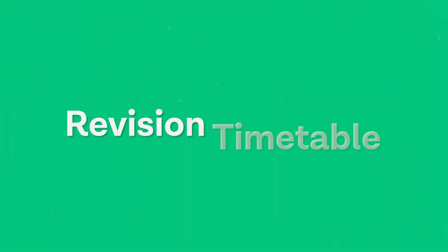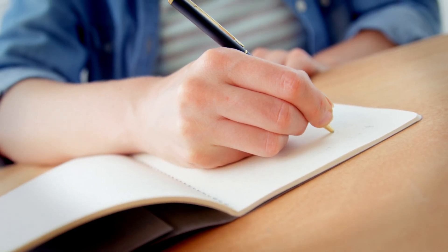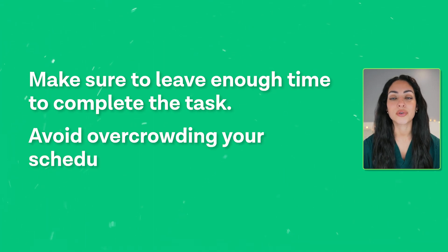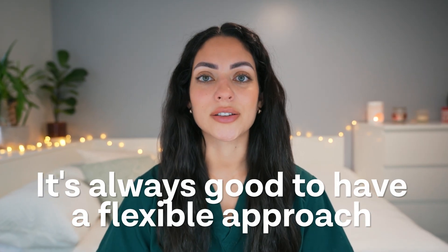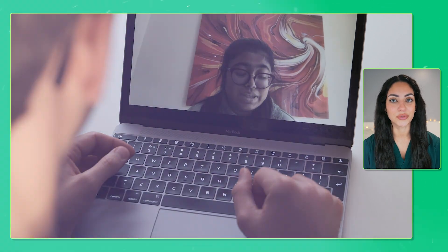Tip number three is to make a revision timetable. Once you've listed all your tasks, plan your time and set deadlines for completing them. Some people prefer an hour-by-hour schedule, but regardless of your approach, make sure you leave enough time for each task and avoid overcrowding your schedule. Keep a flexible approach and leave extra buffer time since things can change last minute. Many students struggle to know where to start, so if you'd like a detailed, tailored plan, check out our website.